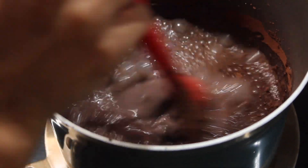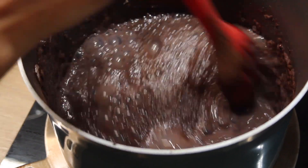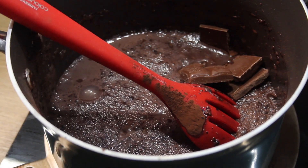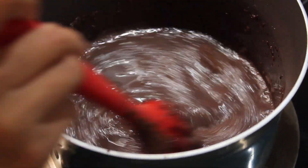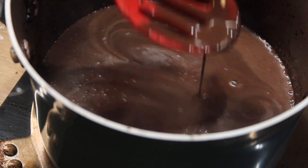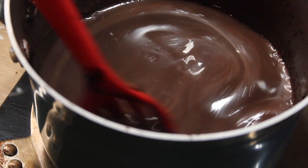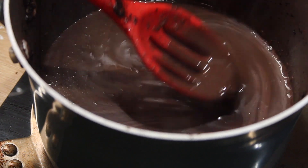Turn on the stove and start cooking. Now I'm adding the chocolate bar — I'm using regular milk chocolate but you can use dark if you prefer. Keep cooking and stirring until it starts to thicken. This is the desired consistency. If you want it thicker, add more cornstarch; if you want it thinner, just add less.